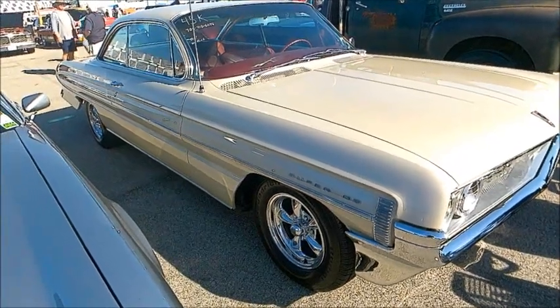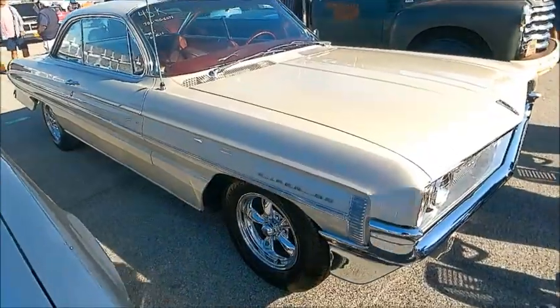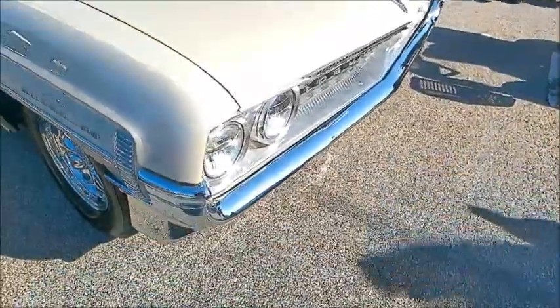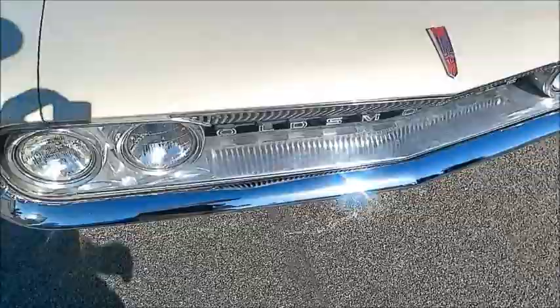This is a beautiful 1961 Oldsmobile Super 88 Holiday sedan. Holiday was their term for a hardtop, so this is a two-door hardtop in a beautiful just off-white color.